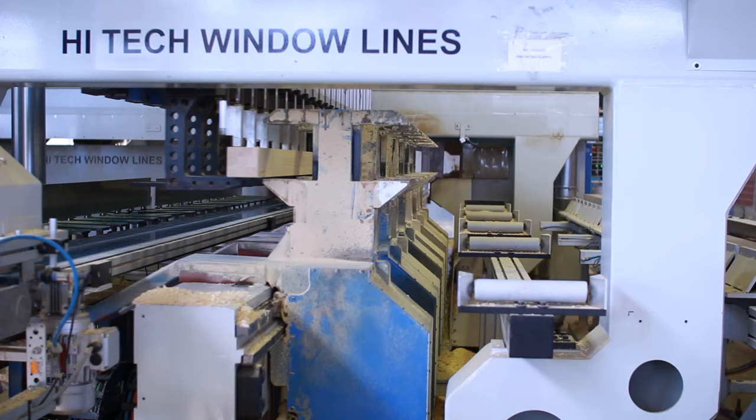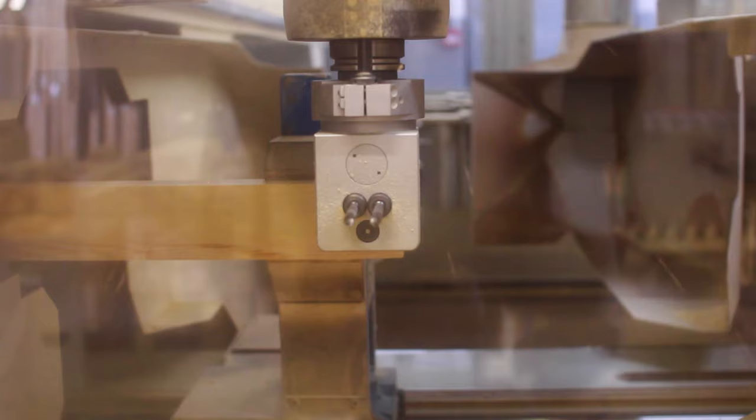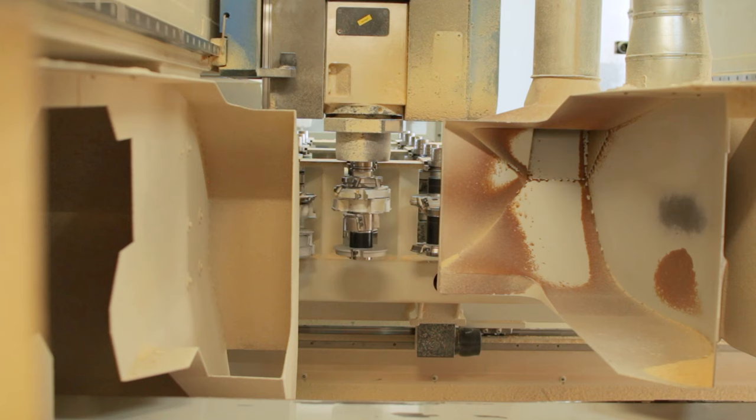The next step is our fully automated CNC line, which makes all the drillings and all the profiling of the window. This results in a very accurate window — there's no problem with putting the window together, and hence no problem with the end product afterwards. The CNC line has 140 different tools. If you ask for a specific window type, the machine knows which tool to use, picks it, and does the profile automatically.